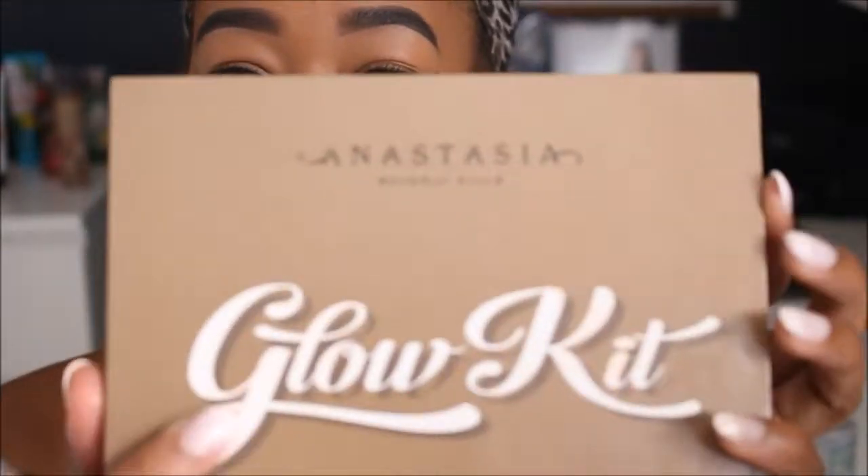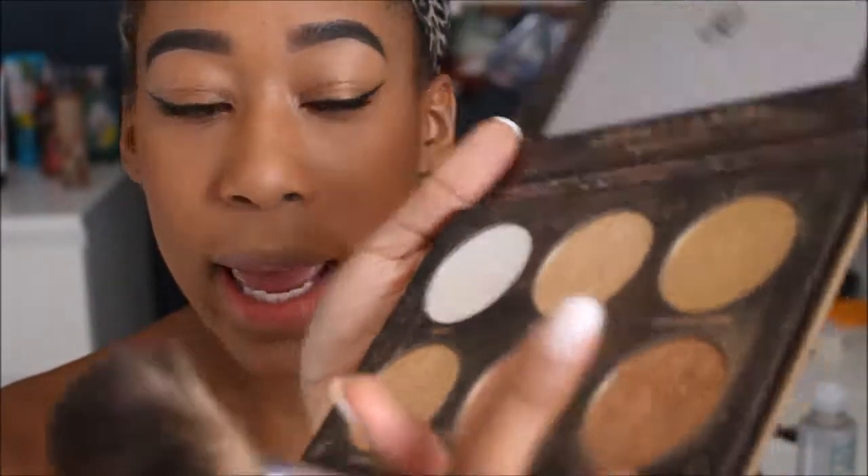I'm going to use some MAC Fix Plus — this is a key step. As you can see I've applied a lot of powder, bronzer, and blush, so I want to secure that powder. I also believe the MAC Fix Plus is great for adding that extra sheen to your highlight. Then I'm going to go in with the Morphe large fan brush and the Anastasia Beverly Hills Glow Kit. Amber Gold is obviously my favorite, but today I think I'm going to go in with a little bit of Golden Dawn and a little bit of Sunray.